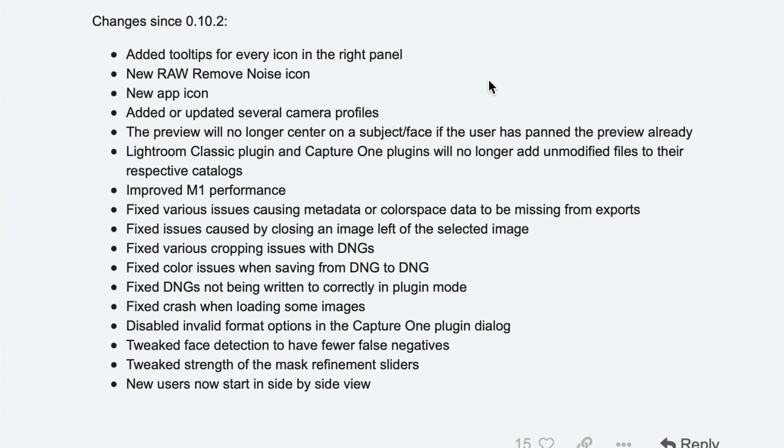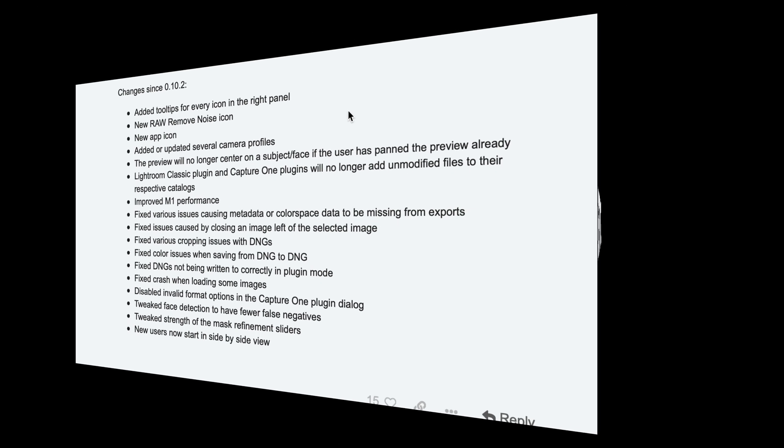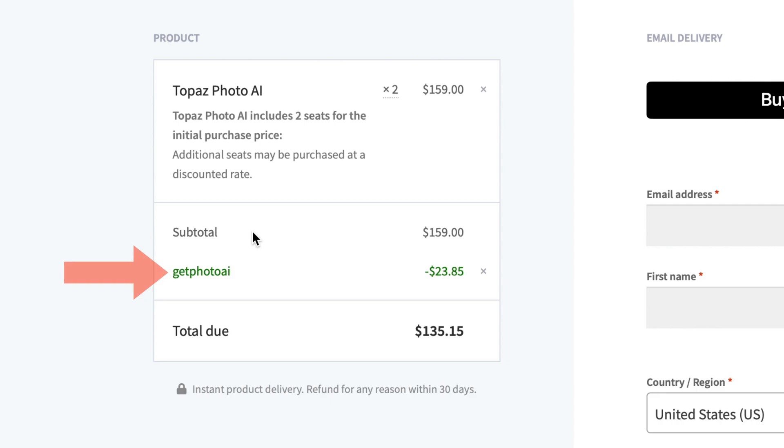If you watched my last video, it's pretty much that plus these little extra features. You can save even more than the $40 off if you use the promo code GetPhotoAI. Just click on my affiliate link in the description below this video — it'll take you right to the Photo AI page where you can purchase it. When you check out, put the promo code in, GetPhotoAI, and save an additional 15% off.